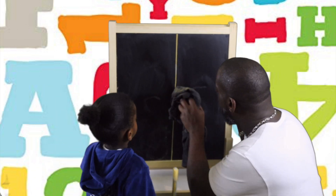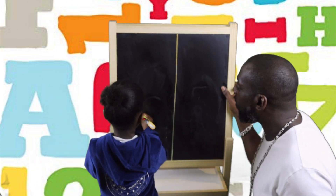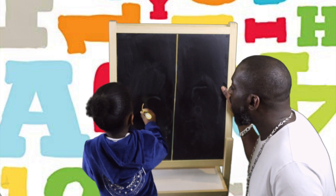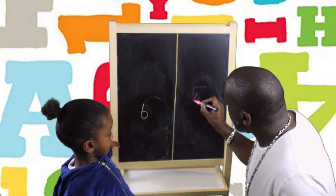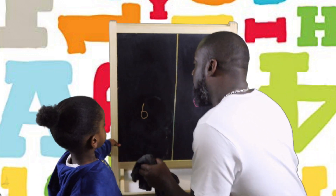Can you do that one more time baby? Try not to pass the line. Around, stop. Good boy. Down and around, stop. Brilliant.